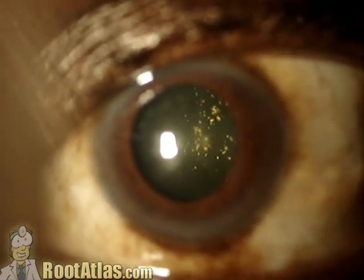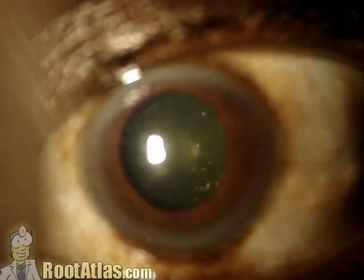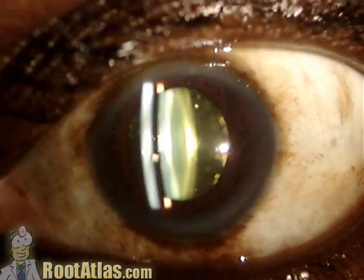It's behind the lens in the vitreous cavity, and they float around just like floaters do. As noticed by the patient, using a slit lamp beam, they really light up.